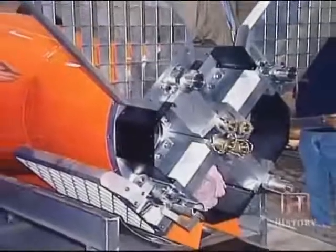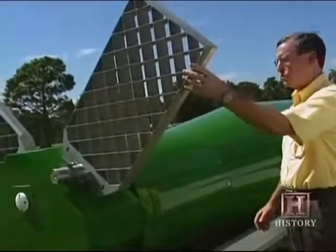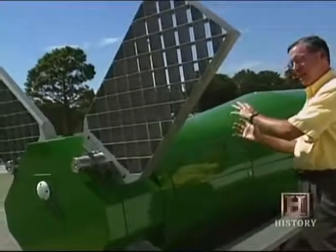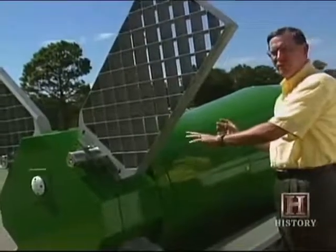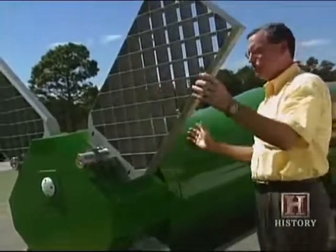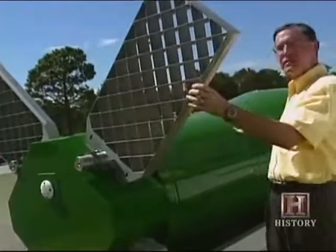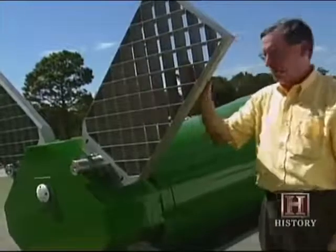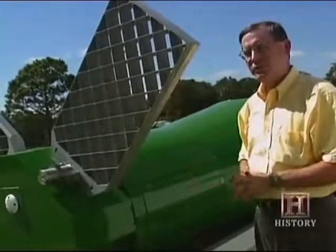Engineers overcame the challenge with a grid fin design that provides great aerodynamic lift. During carriage, these four grid fins are folded forward onto the bomb in order to make a very compact design. When the weapon is deployed out the back end of the C-130, the fins are subsequently deployed with aerodynamic assistance, as the wind is coming from the forward of the bomb. Once it's in its flight configuration, as it is shown here, it is then able to control the bomb and fly it to its designated target.